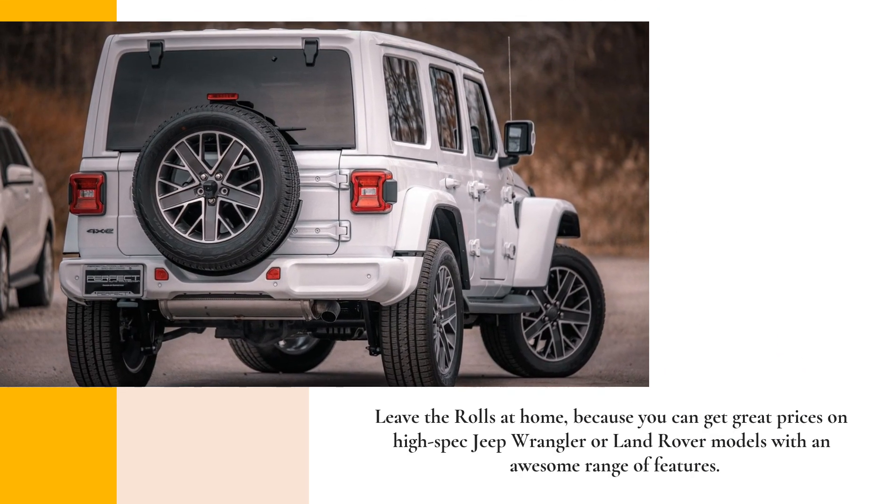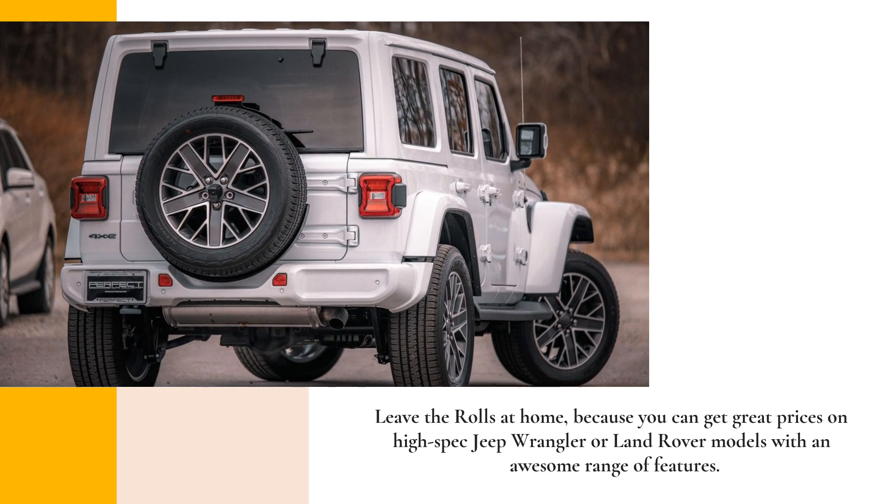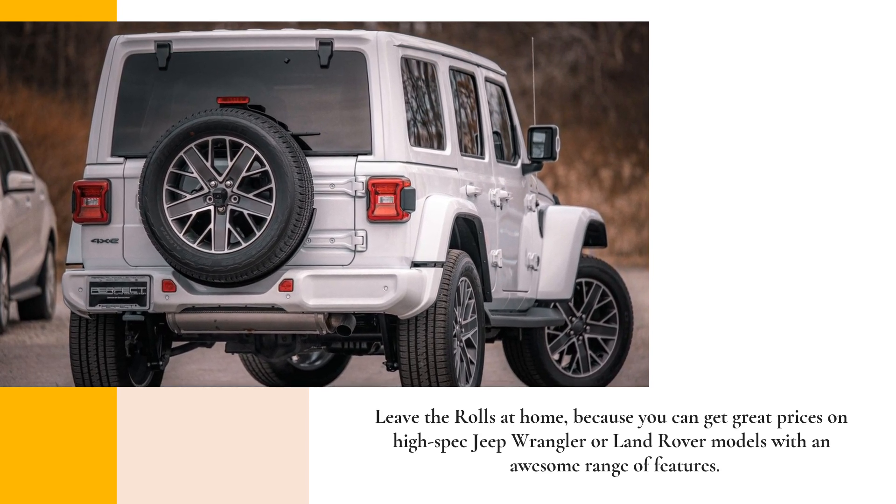Leave the Rolls at home, because you can get great prices on high-spec Jeep Wrangler or Land Rover models with an awesome range of features.